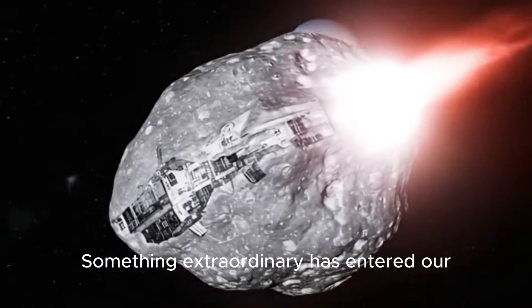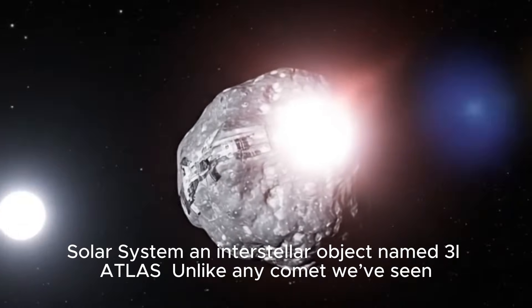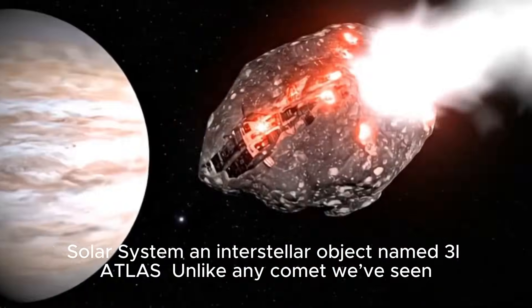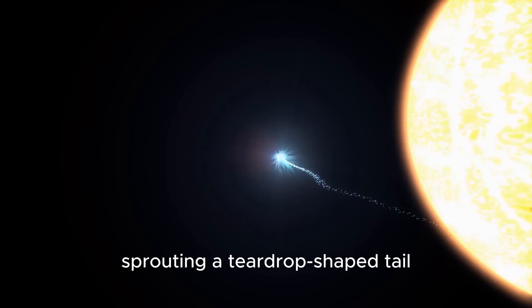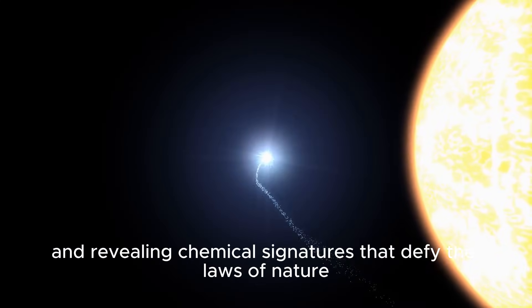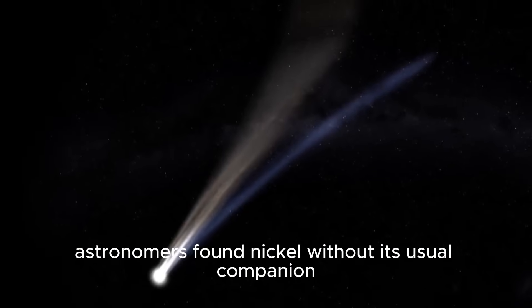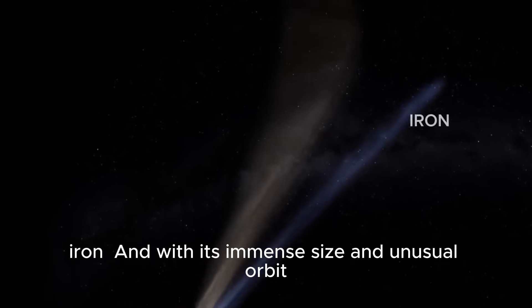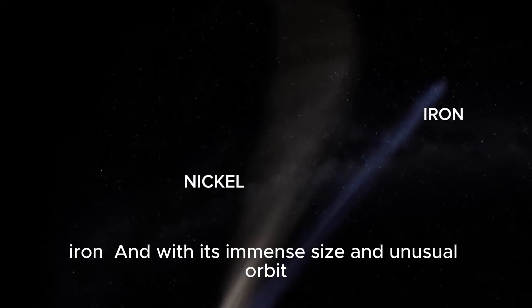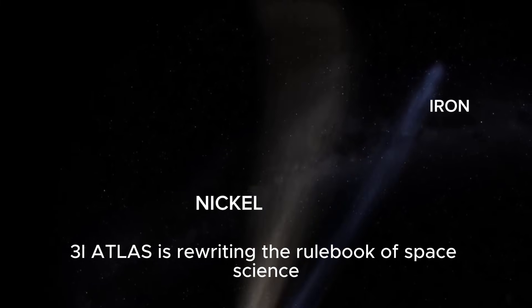Something extraordinary has entered our solar system: an interstellar object named 3I Atlas. Unlike any comet we've seen, it's venting mostly carbon dioxide instead of water, sprouting a teardrop-shaped tail, and revealing chemical signatures that defy the laws of nature. Even stranger, astronomers found nickel without its usual companion, iron. And with its immense size and unusual orbit, 3I Atlas is rewriting the rulebook of space science.